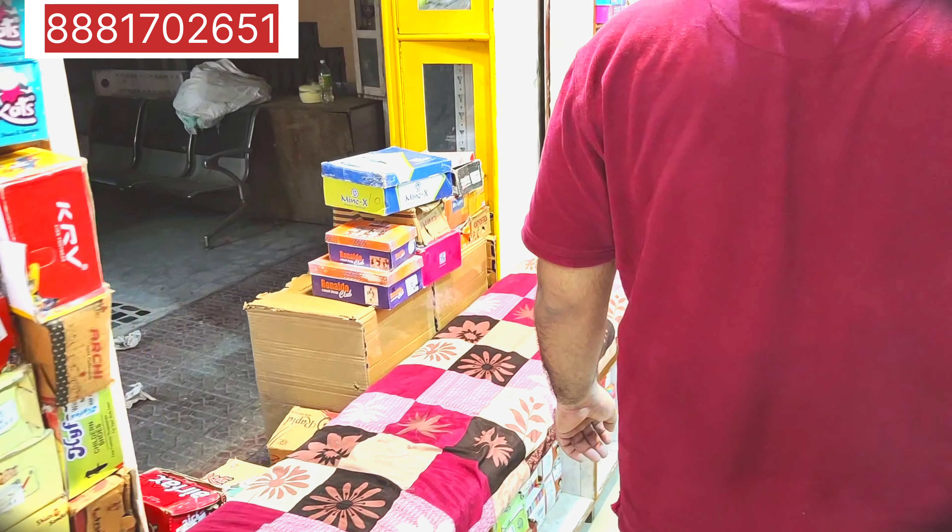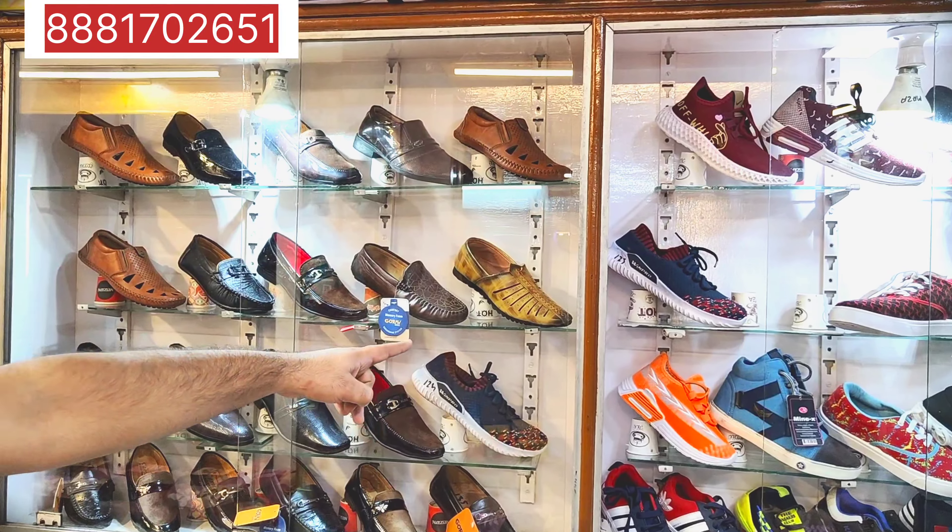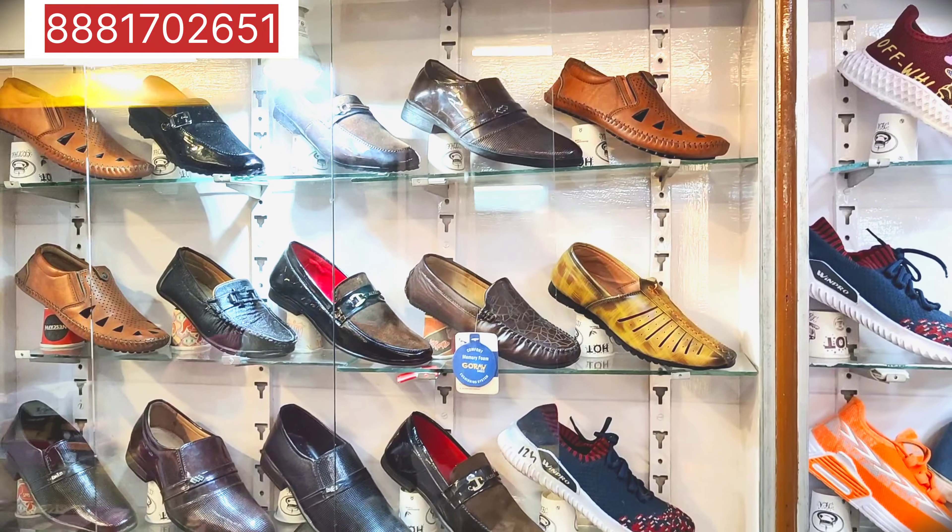I just made a video for you. Today I'm going to show you a sale — a children's sale for 100 rupees. For children's footwear, buy one pair and get one pair free.